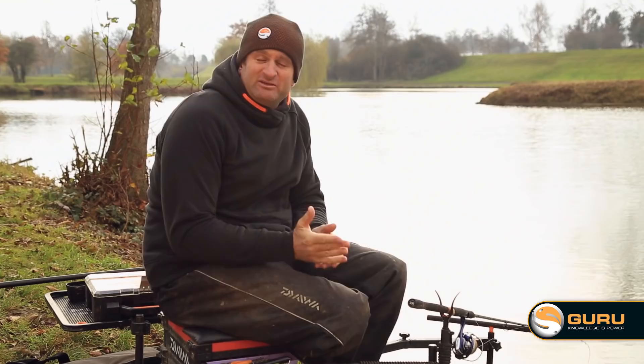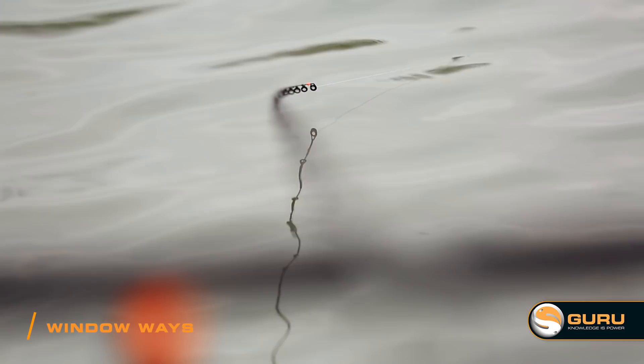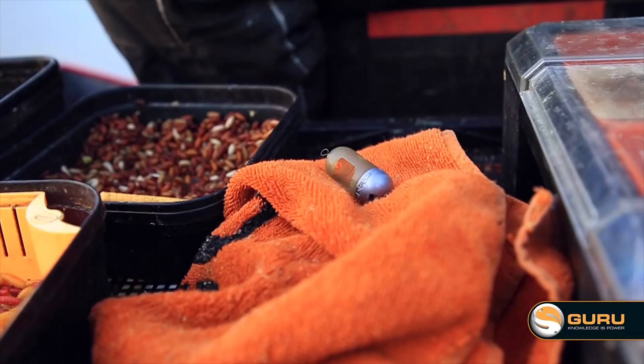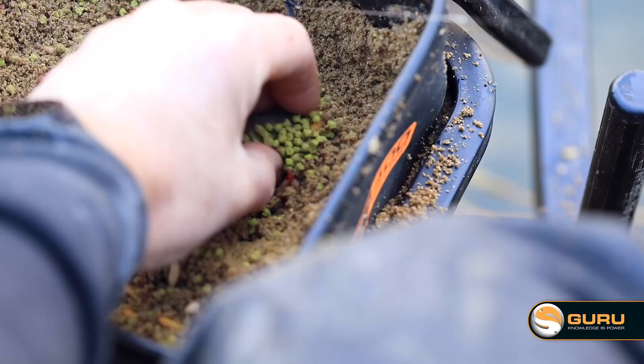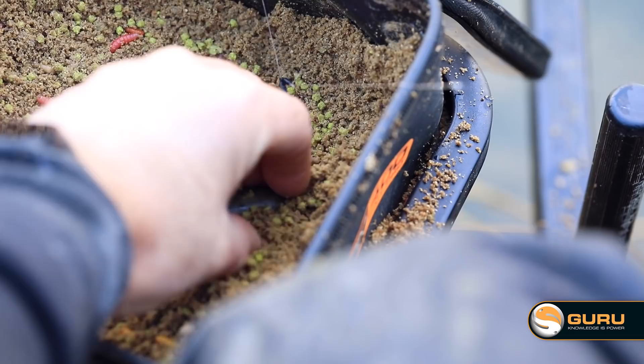Something you might come across when fishing small commercials is lots of indications but no proper bites. Indications tend to be the result of skimmers not really settling in the peg — maybe sitting off bottom, just milling around, but they don't want to get their heads down. When this happens, it's well worth having a couple of quick chucks with a little tiny window feeder. The beauty of a window feeder is it doesn't release a lot of bait on the way down, so it allows you to pin the fish on the bottom. Once you get those fish on the bottom, they're a lot easier to catch.